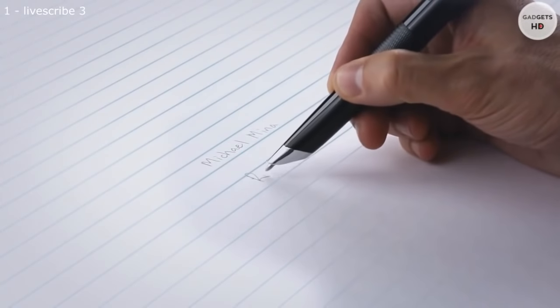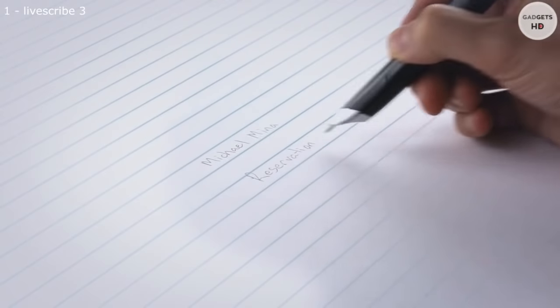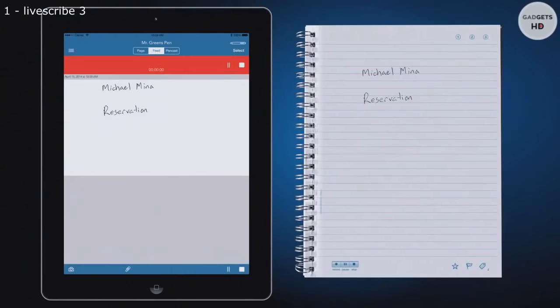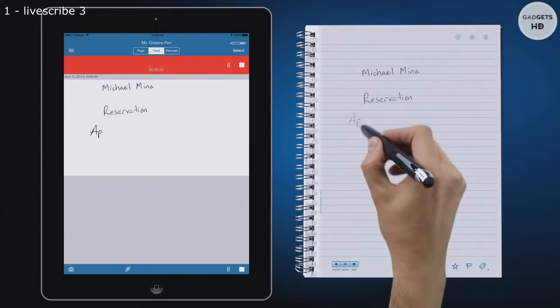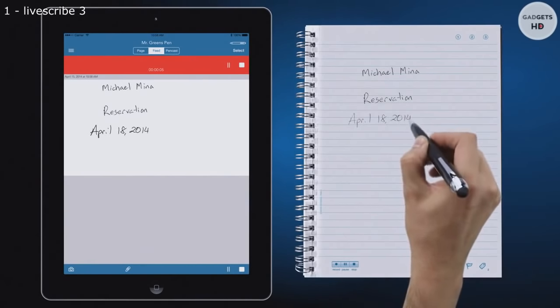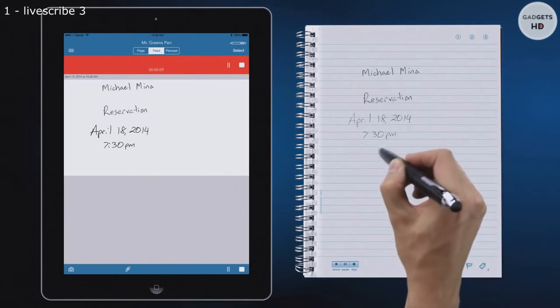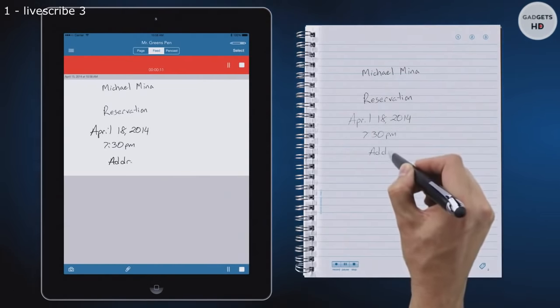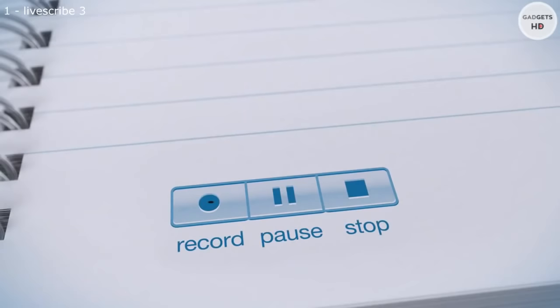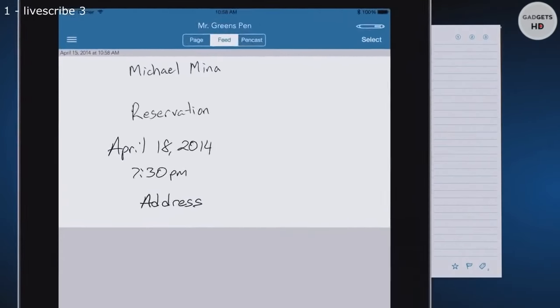Your tablet or smartphone can record audio as you write to capture the things you don't. [Phone call demo] Hi, this is Mr. Green. I'm calling to confirm my reservation on April 18th. Certainly, I have you down for two people at 7:30pm. And your address is 252 California Street in San Francisco, correct? Yes, that is correct. Excellent. We're looking forward to it. Goodbye. Goodbye.